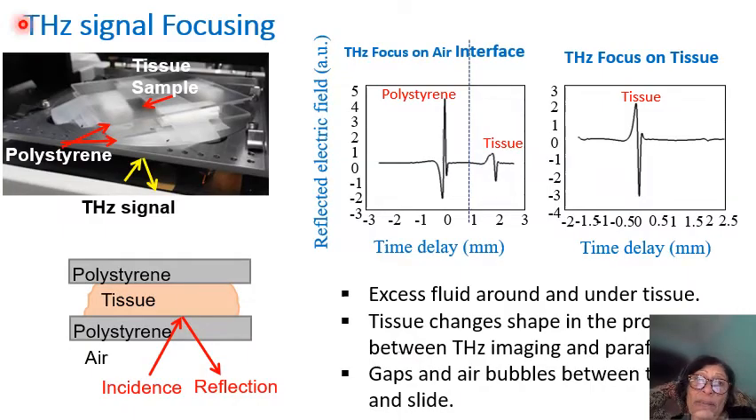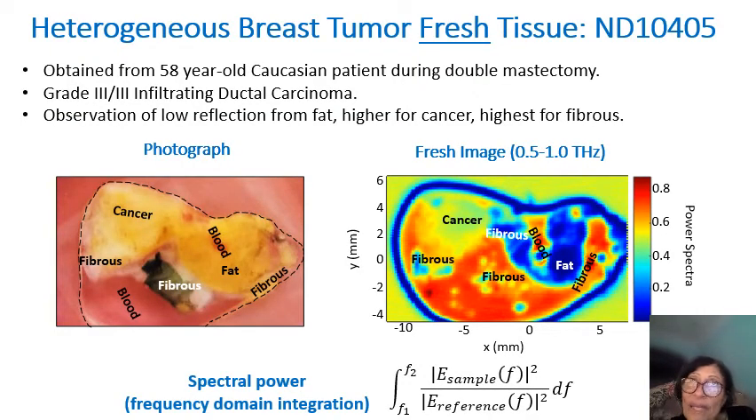To clarify: the incident terahertz signal — we are interested in the one that reflects from the tissue. We optimize and enlarge it as much as possible by focusing the beam, and then we get this signal. The signal changes from one pixel to the next. If the pixel is cancer, it produces the highest reflection. If the pixel is fat, it produces the lowest reflection.